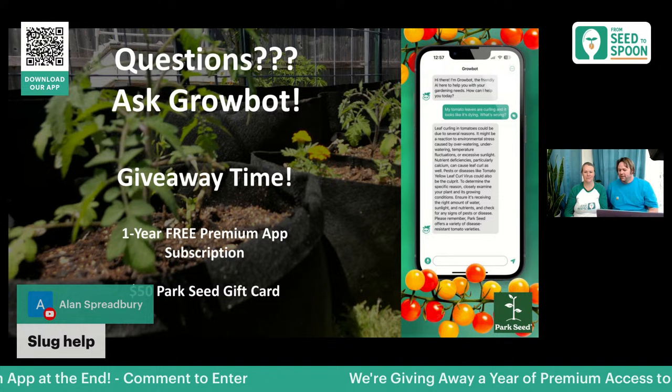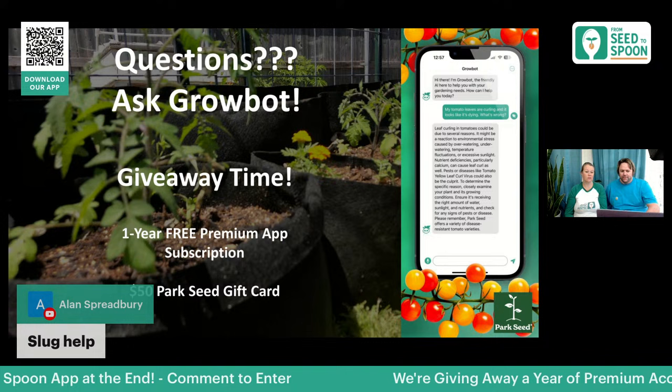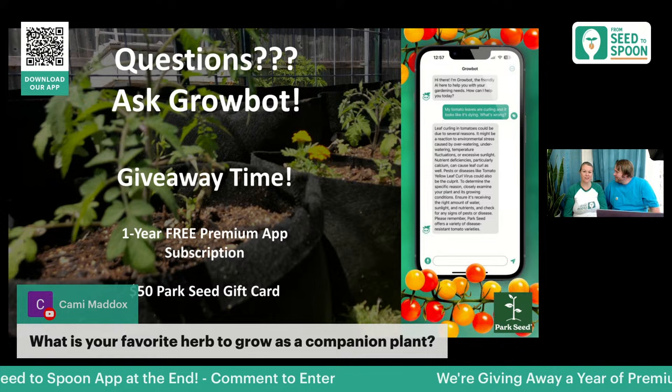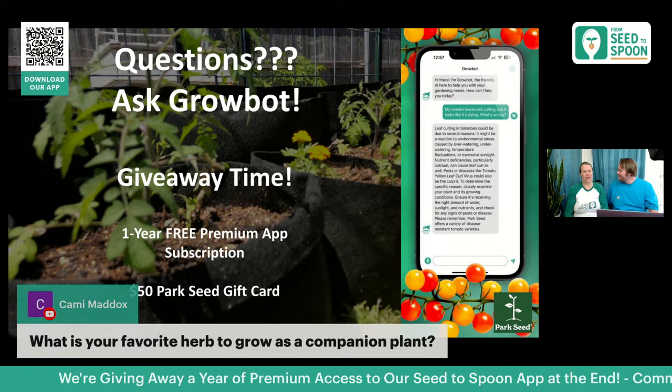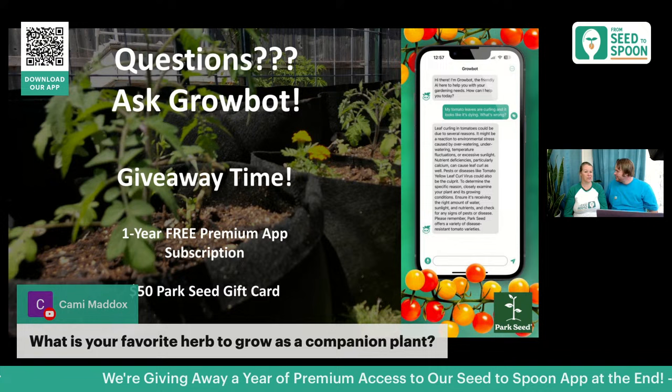For slugs, there's a really nice trick: just pour some beer into a little saucer and put it next to the problem area. The next morning you'll see a lot of slugs. For favorite companion herb: basil is definitely mine. I always grow cinnamon basil next to my tomatoes and peppers — it actually helps improve flavor as well as repelling certain pests.